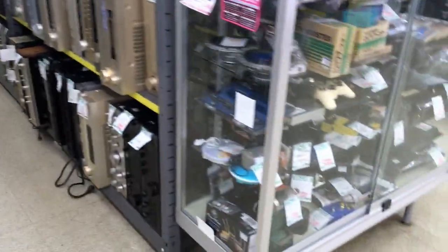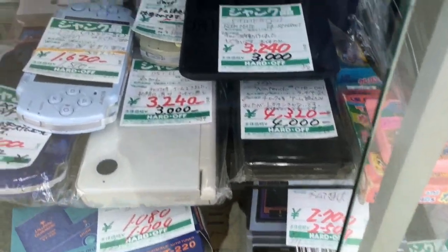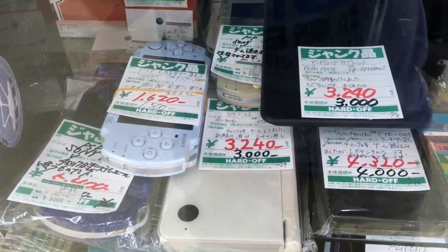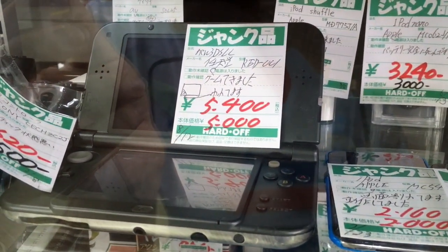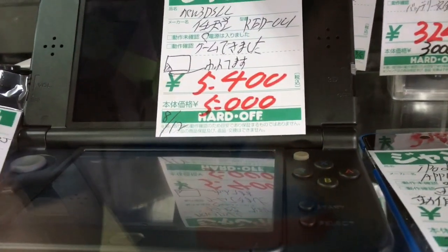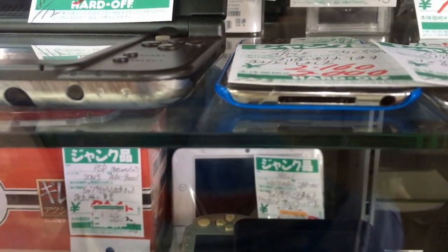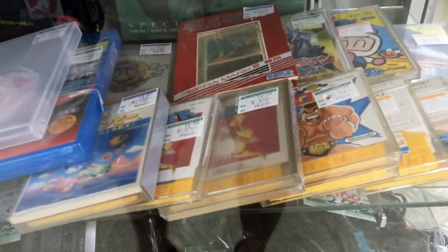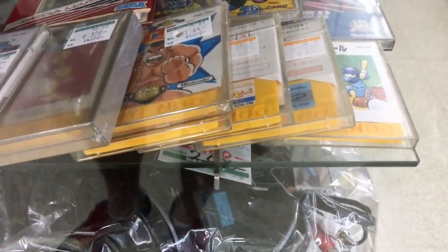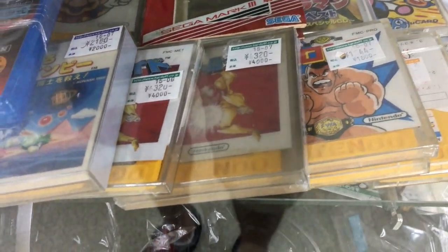Junk showcase is over here. Just DSs and PSPs that I guess nobody wants anymore. I think this is a limited edition New 3DS LL, but the screen got broke somehow. Here's some disk system games — I guess they put these in the junk because they don't have a way of testing them. I guess they don't have a working disk system.